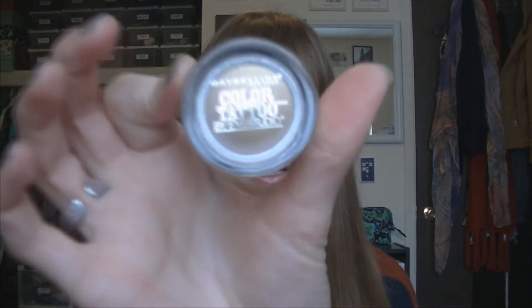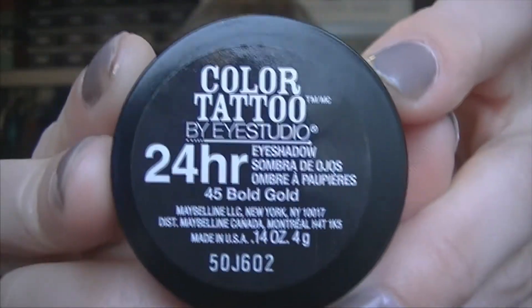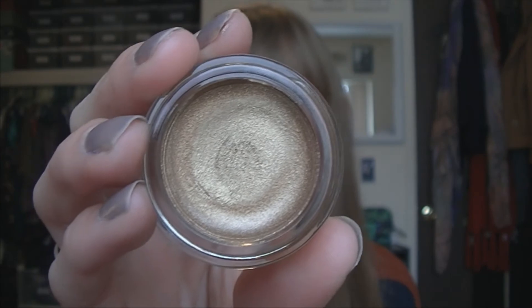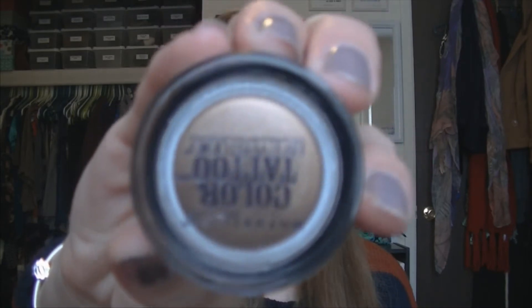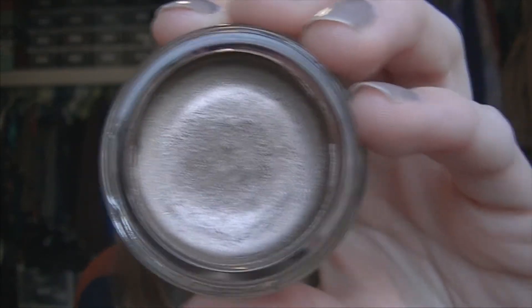The next two things I got from Target are the Maybelline Color Tattoos that I've been hearing really good reviews about. This one is in Bold Gold and it's a really pretty golden shimmery color, and I think it's picking up pretty true to color. Since I tend to only wear neutrals, I also got Bad to the Bronze, because these two go really well together. I'm actually wearing both of them on my eyelids right now. The bronze is like a muddy brown with a shimmery effect, which is really awesome.